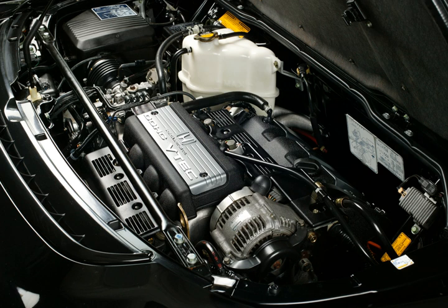Honda's first production V6 was the C-Series, produced in displacements from 2.0 to 3.5 litres. The C-engine was produced in various forms for over 20 years, having first been used in Honda's then-new Legend model and its British sister car the Rover 800 series. All C-engines share in common a 90-degree V from bank to bank and common cylinder block bore centers.